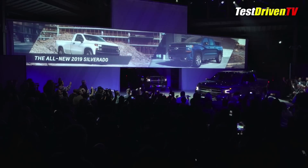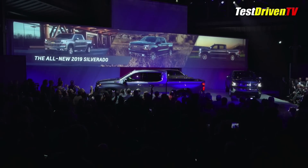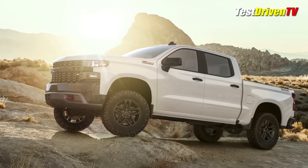Weight had to be lost though, and what Chevrolet has done is use the same mixed material approach they've applied to cars like the Cadillac CT6 and their crossover SUVs. This shed as much as 450 pounds from the largest 2019 Silverado Crew Cab V8.